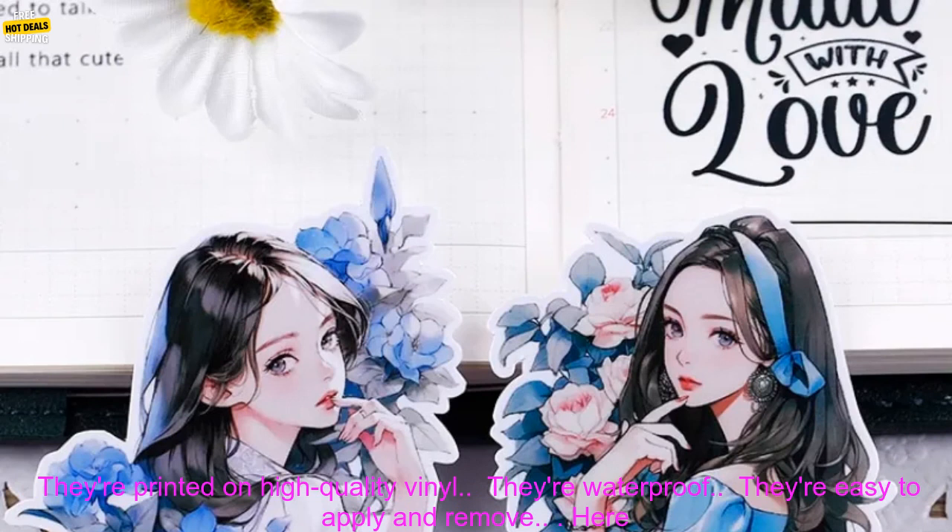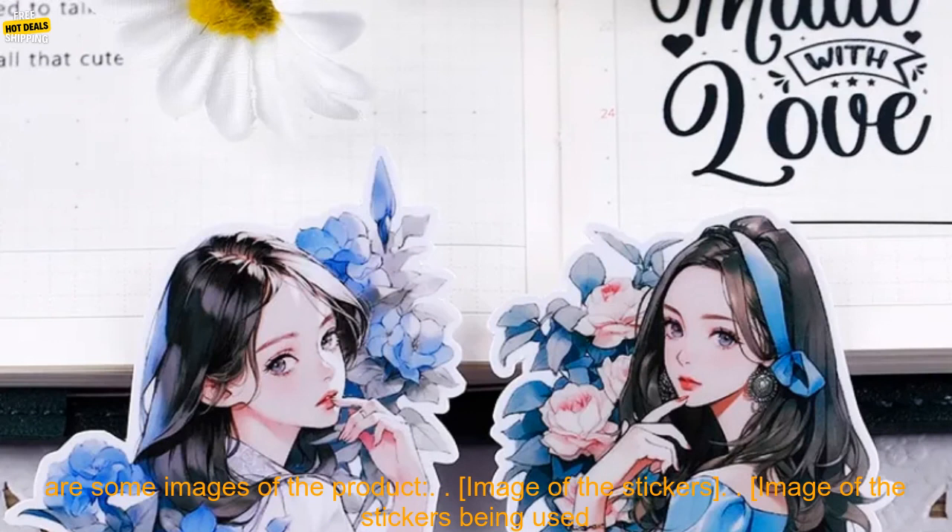Here are some additional details about the product. The stickers measure 2 inches in diameter. They're printed on high-quality vinyl, they're waterproof, and they're easy to apply and remove.